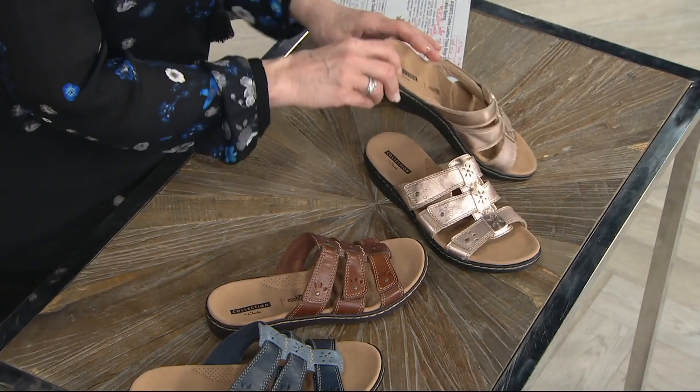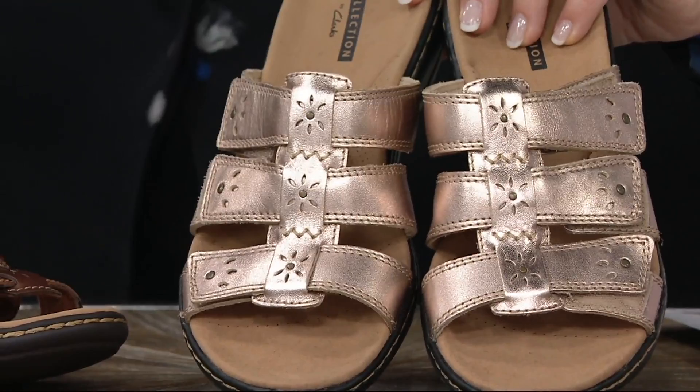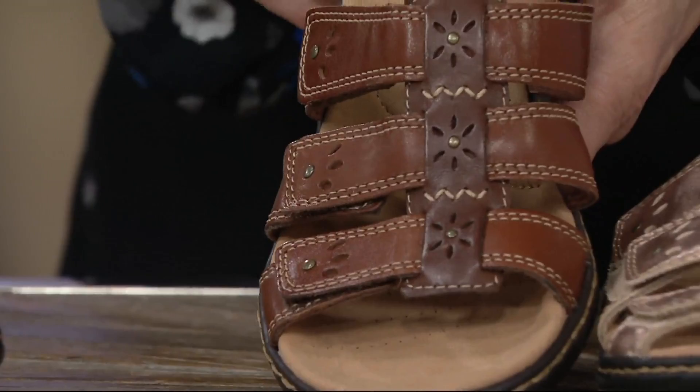That's called rose gold — you don't see very many shoes in this color, but what a great neutral. It adds a glossy, glamorous feel to an outfit. We also have the brown multi — you can see the different shades of brown in the leathers. And here it is in the blue multi, with different shades of blue.